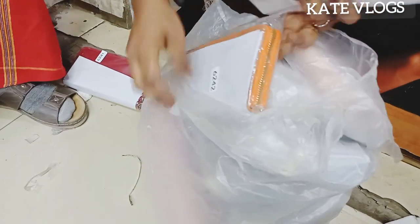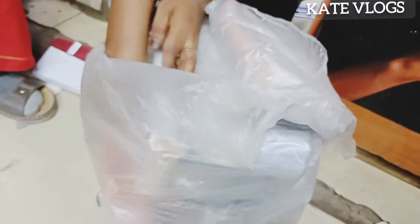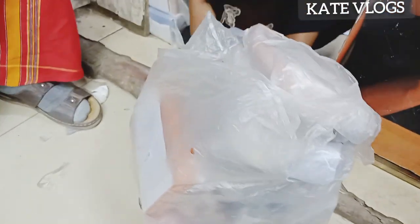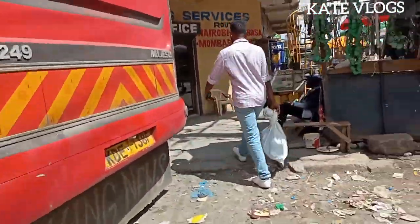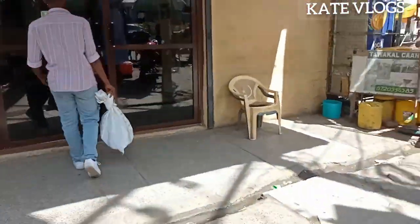I'll then label them and take them to the parcel delivery services because this client is going to the coast. After getting the receipt, I'm going to share the receipt number and all the details with my recipient so she knows where to go and collect the parcel. Let's do this.